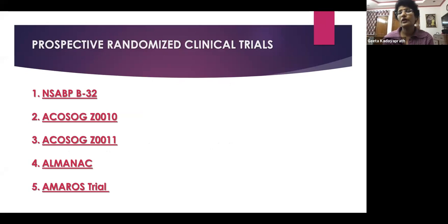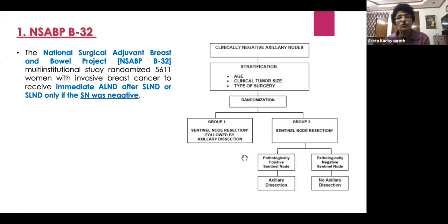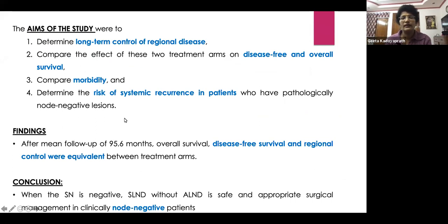The NSABP B32 trial was one of the first, randomizing 5,611 patients. Group one had sentinel lymph node biopsy followed by axillary dissection. Group two had sentinel node biopsy — if positive, axillary dissection; if negative, no axillary dissection. The aim was to understand long-term regional control, and compare disease-free and overall survival and morbidity. After 95.6 months of mean follow-up, there was no difference in overall survival, disease-free survival, or regional control between the two arms. When sentinel node is negative, there is no need to proceed to axillary lymph nodal dissection.